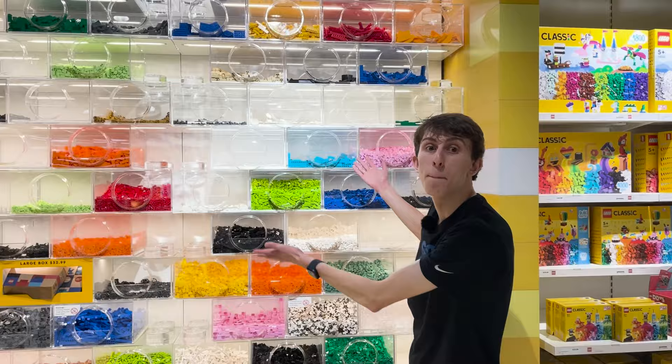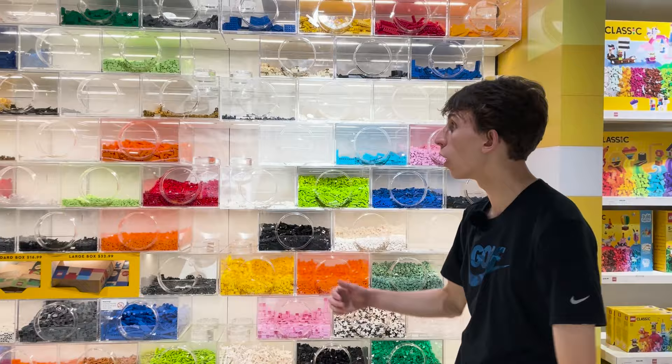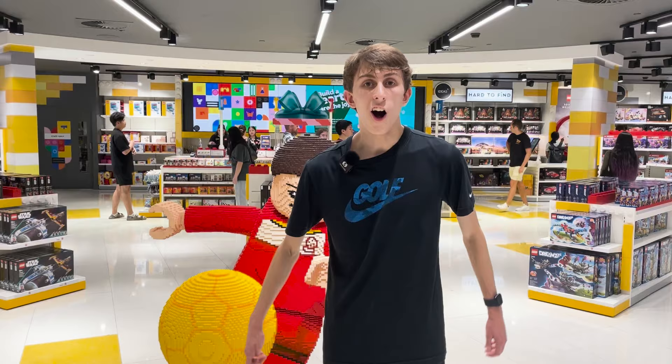Last but not least, we have the pick and build area. These are some spare Lego pieces — so if you might have lost a few Lego pieces you can always come into the Lego store and pick out the pieces you need to start building your own masterpiece again. This is the whole overview of level one of the biggest Lego store in the world in Sydney, Australia.